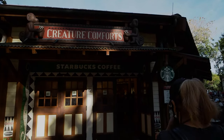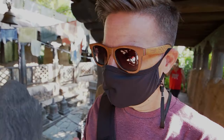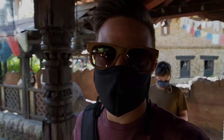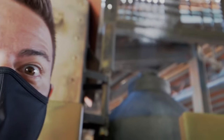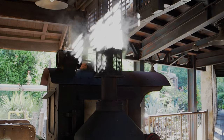We stopped at Creature Comforts — which is the Starbucks here — to get started and prime our palates and stomachs for all the 50th treats we're having today. Now it's time to prime the senses on Expedition Everest. We're right by the steam coming out, in the back of the train.